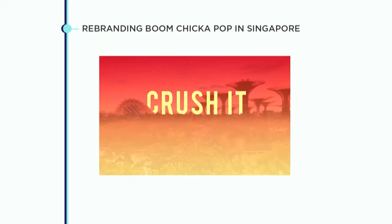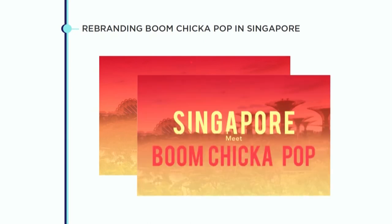I noticed something on their main landing page image. I asked them, what is that? They said it's 'Crush It!' — their tagline. They wanted to portray the idea of Boon Chikapah coming to Singapore. Singapore's skyline image by itself doesn't have any problem. And the tagline by itself doesn't have any problem. But when you put them together, be careful — you don't want to portray an idea of terrorism. So quickly, they fixed it with a more appropriate approach.